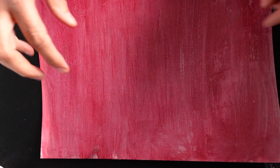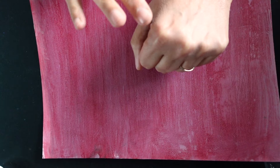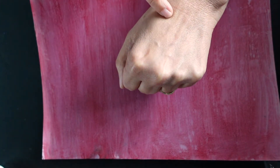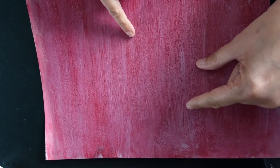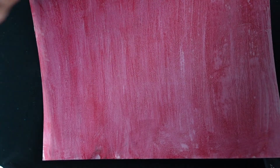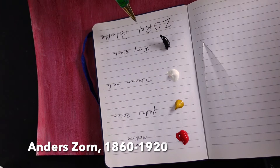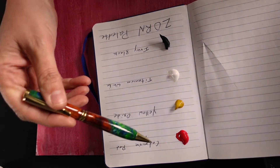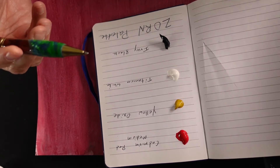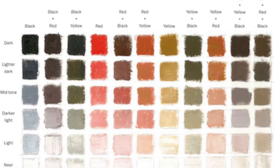There's something else I want to do in this video. A lot of times people swatch lip products on the back of their hand, which is fine, but our lips aren't the same color as our skin. So I made a swatch paper closer to my lip color. This actually ties back to art — there was an artist named Zorn who only used four colors: cadmium red, yellow oxide, titanium white, and ivory black. With these four colors you can create a very broad spectrum, including skin tones.